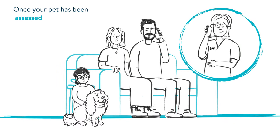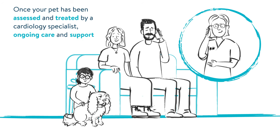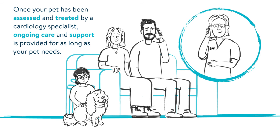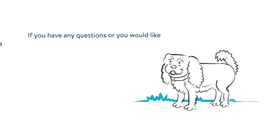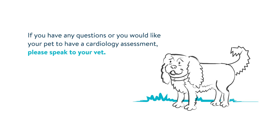Once your pet has been assessed and treated by a cardiology specialist, ongoing care and support is provided for as long as your pet needs. If you have any questions, or you would like your pet to have a cardiology assessment, please speak to your vet.